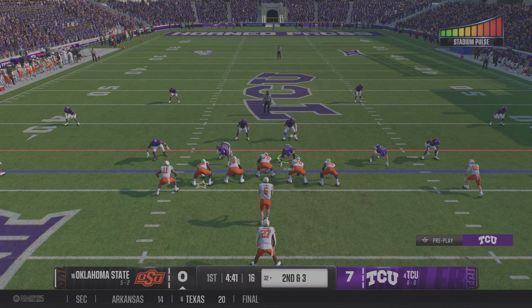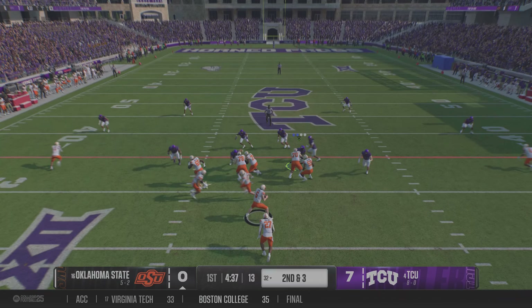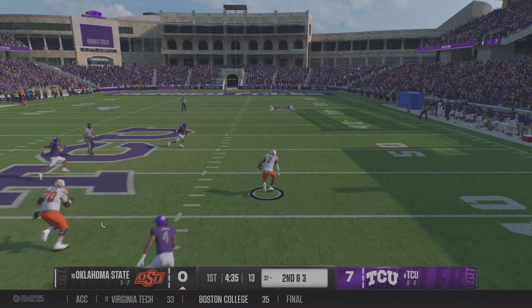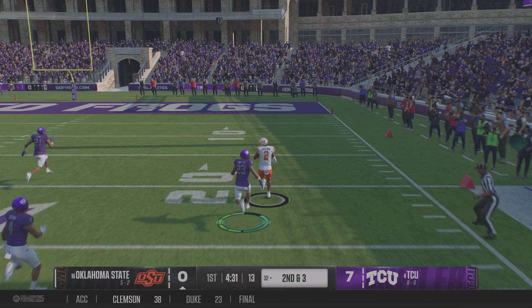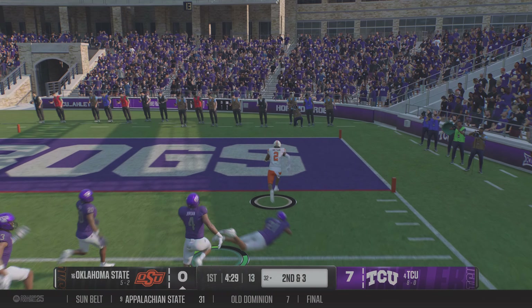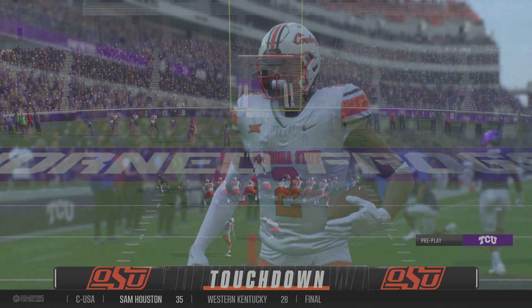Plays like this can open up the playbook for the play caller — allow him to make that defense think: are they going to run, maybe play action, maybe throw the ball downfield? Breaks loose at the 45, breaks clear, end zone ahead. He cannot stop him. He's in.